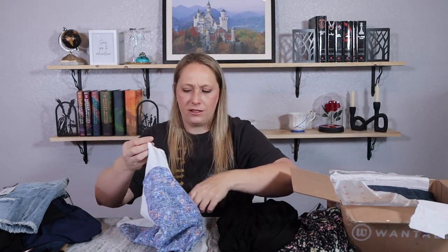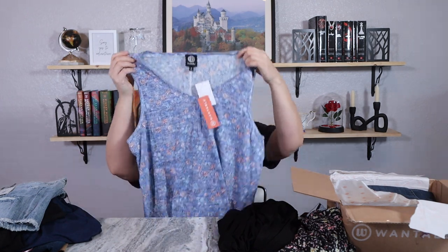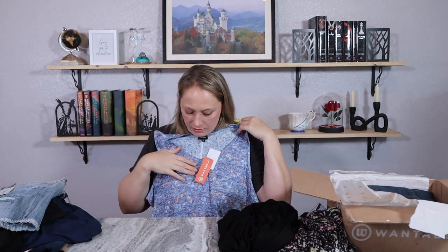Two blousey-type tops — the material for these is like blouse material, not as soft or stretchy as some of the material in the Stitch Fix box, so that's going to be different. The dress material feels a lot like the other dress material — they almost feel the same. The next thing is this odd-looking tank top. I'm kind of digging it — it almost looks like sweater material without being sweater material.